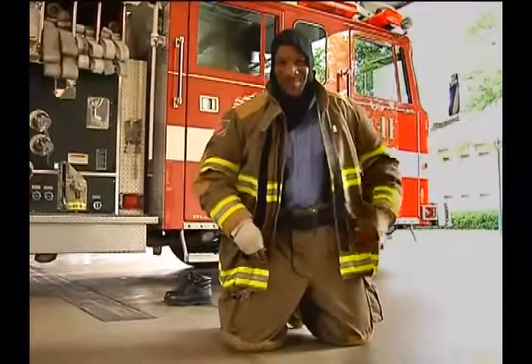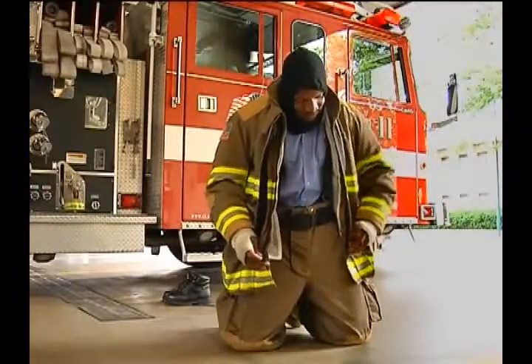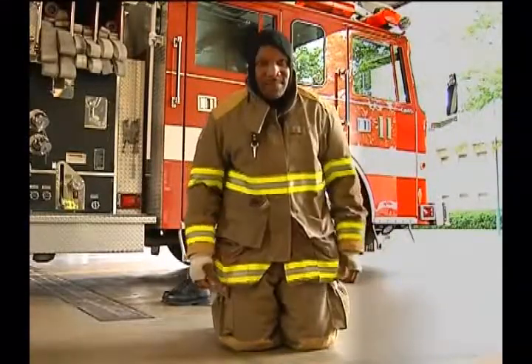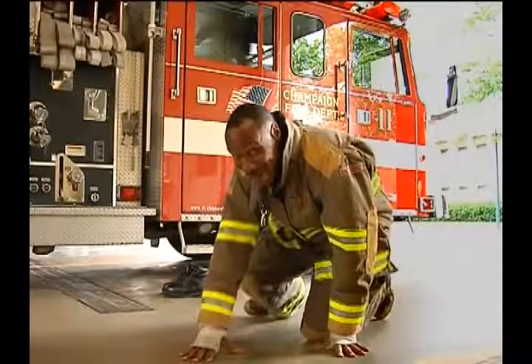Can you still see skin? Probably — on my hand and my face. But I'll zip all my zippers up and snap all of my snaps. But I'm still who? Firefighter Dorvell. That's right.